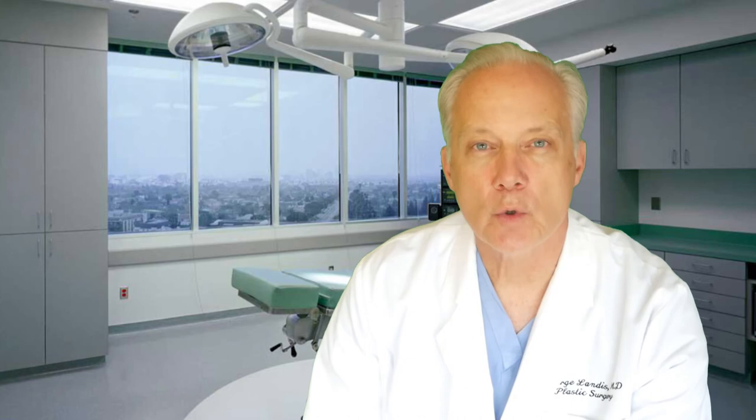What causes capsular contracture? Short answer: we don't know. We don't even know ahead of time what factors may put you at higher risk, except in the case of radiation therapy for breast cancer — we know that can cause the most severe scarring. The most popular theory is that low levels of bacteria get around the implant at the time of surgery and are responsible for the development of this capsule, despite the advanced sterilization routines used in all surgeries today. It's important to know that capsular contracture is not really dangerous to your health as far as we know, and because it is highly treatable, you shouldn't let a fear of developing this condition hold you back from getting implant surgery.